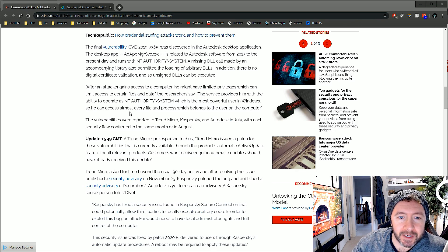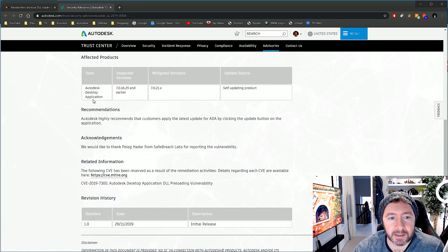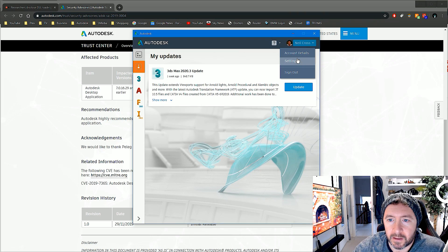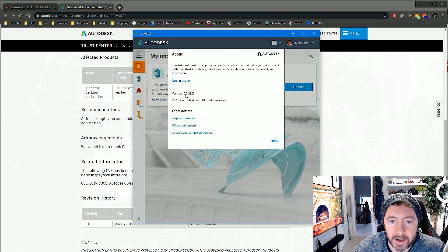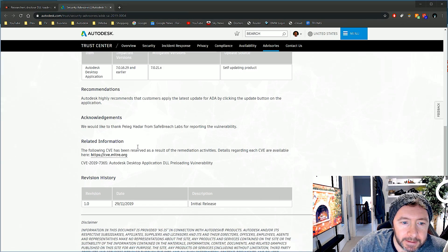After an attacker gains access to your computer with limited privileges, the service provides the ability to operate as the NT Authority System user account, which is the most powerful user in Windows — giving access to almost every file and process on the computer. The vulnerability was confirmed in July or August, and Autodesk released a security advisory covering the Autodesk Desktop Application. If you're on the impacted version you're vulnerable; if you're on the fixed version you're okay. You can check by going to About — I'm on version 7.0.21, which is mitigated.